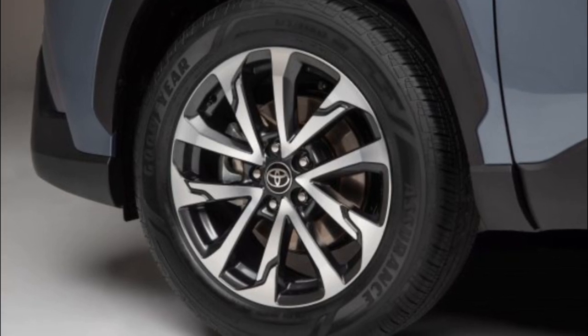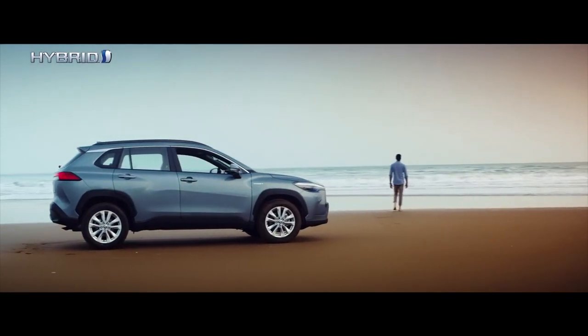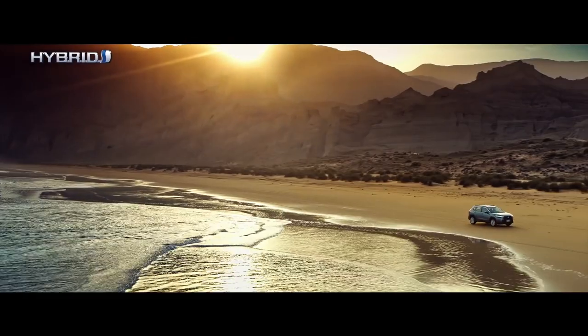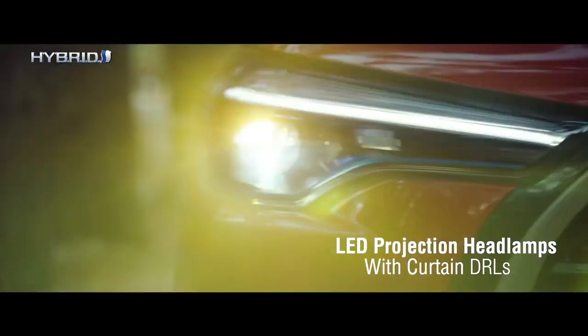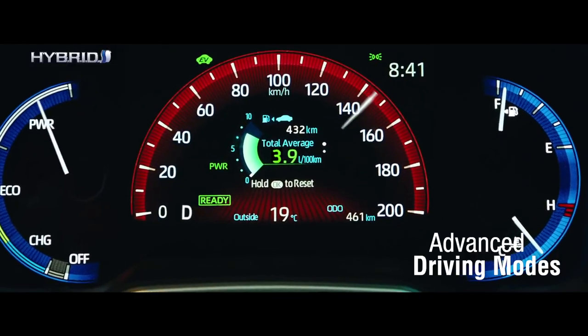Wheel options range from 17-inch steel on the L trim to 18-inch alloy on the XLE. Exclusively designed for hybrid systems, the 1.8-liter 2ZR-FXE engine with dual VVTi and Atkinson cycle provides exceptional fuel economy in a compact, lightweight design.